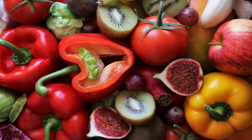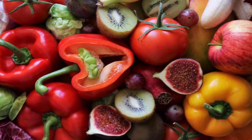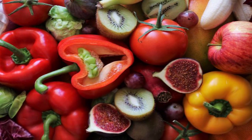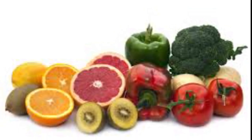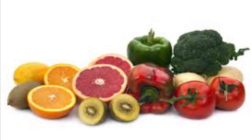Vitamin C is one of the biggest immune system boosters of all. A lack of vitamin C can even make you more prone to getting sick. Foods rich in vitamin C include grapefruits, oranges, strawberries, bell peppers, kale, and broccoli.